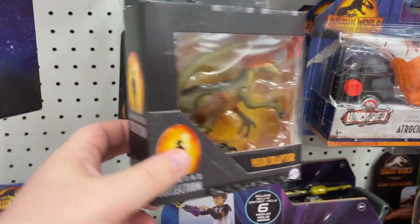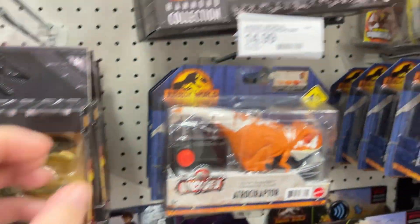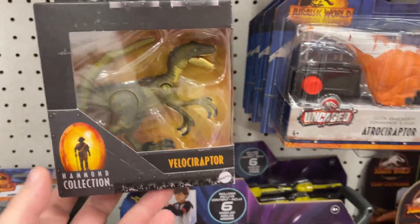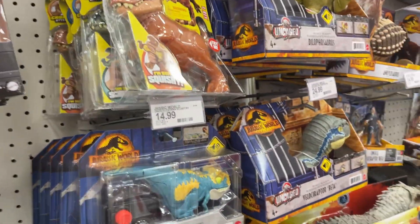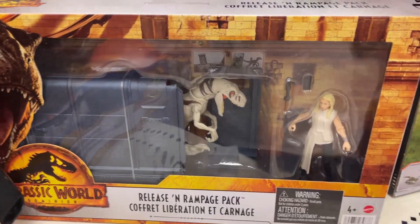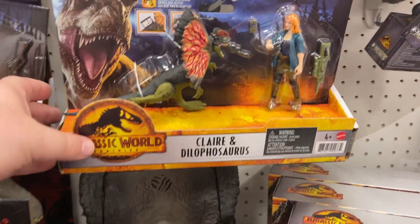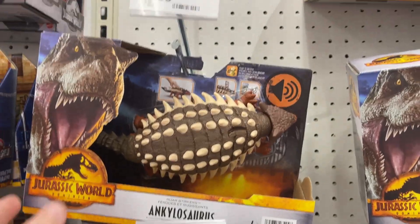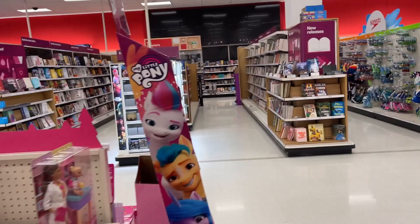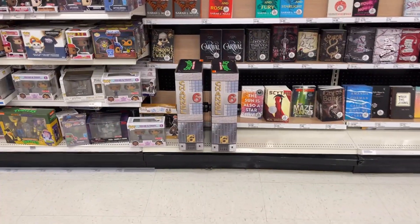Definitely a lot of different things for the Lightyear movie. More Jurassic World - raptors! Look at that little Hammond Collection. If you need a new dino collection - all kinds of dinosaurs. There's another little release and rampage set, dinosaur and character sets, all kinds of different dinos.